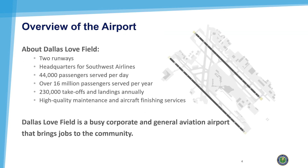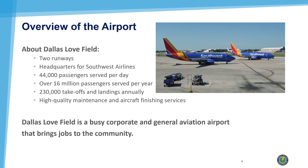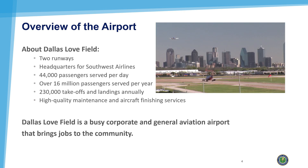Love Field has two runways and is the headquarters for Southwest Airlines. It serves 44,000 passengers every day and more than 16 million passengers per year. Annual takeoffs and landings at Love Field are about 230,000 annually. It also brings in customers from every corner of the world on its reputation for high-quality maintenance and aircraft finishing services.